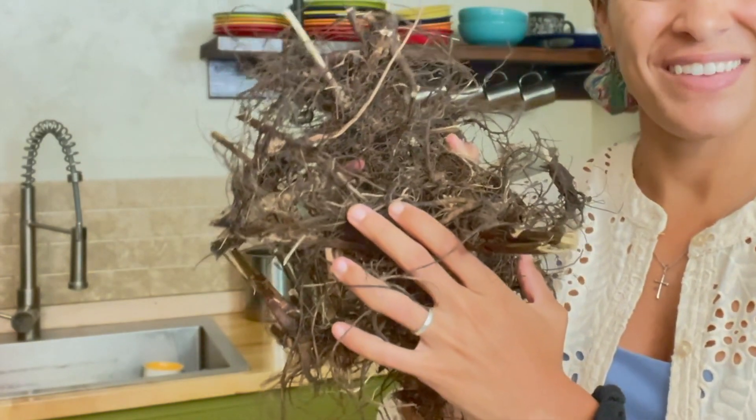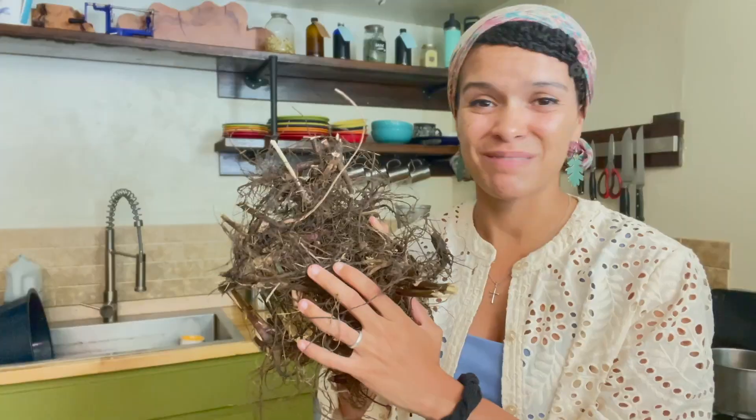I might have also accidentally gotten this in the shot — this is actually marshmallow root, and I harvested it quite a while ago and it's just been sitting on my kitchen counter. I will be processing this at some point too. My marshmallow plants are still quite young, only two years old, and they've had a slow start. You usually want to wait until the plant is well established before you start harvesting the roots, so this is just what I got from doing some root divisions.